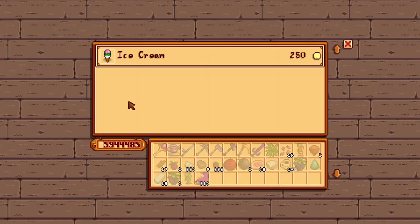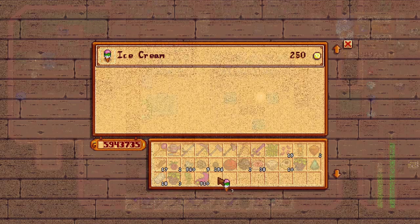You can actually have your horse sell you ice cream all year round. You have to place your horse in the correct spot behind the counter of the ice cream stand, and then you'll be able to buy the ice cream.